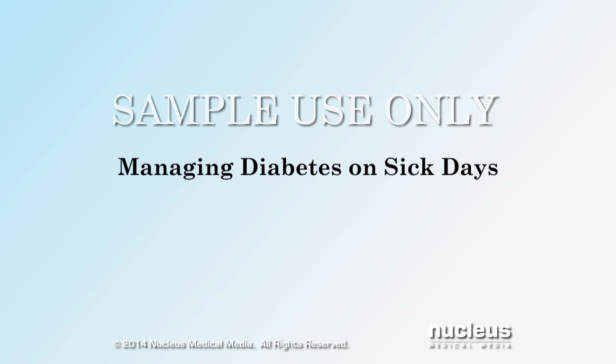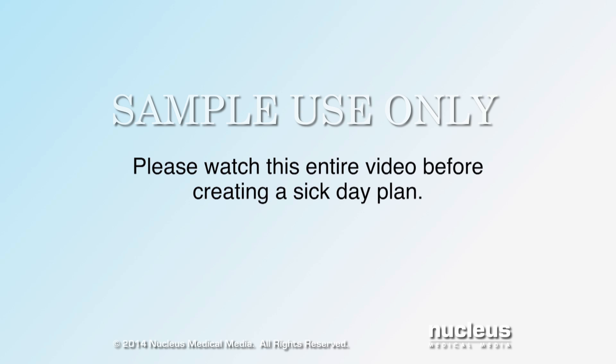This video will help you learn how to plan ahead so you will be prepared to handle sick days with confidence. Please watch this entire video before creating a sick day plan.